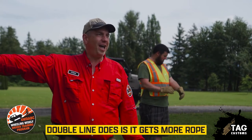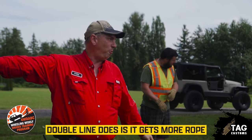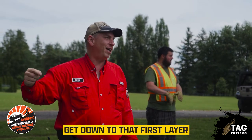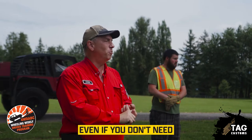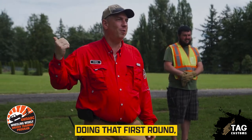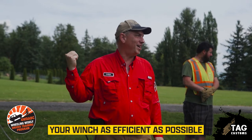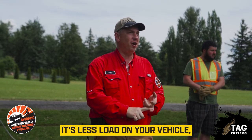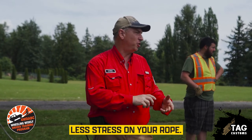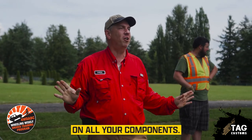The other thing that doing this double line does is it gets more rope off the drum, getting down to that first layer where you have maximum pulling power. Even if you don't need all that pulling power, having your winch as efficient as possible means you're going to pull faster, it's less load on your vehicle, less stress on your rope — it's just friendlier on all your components.